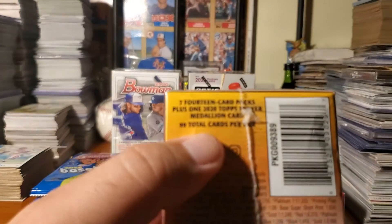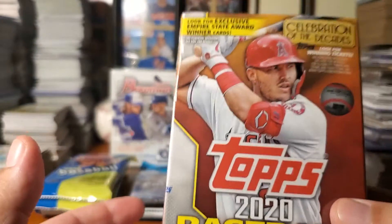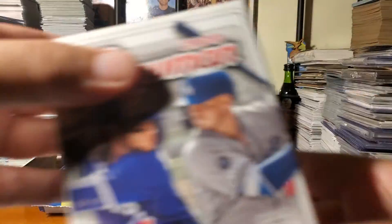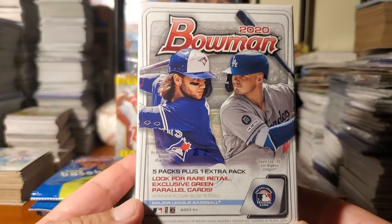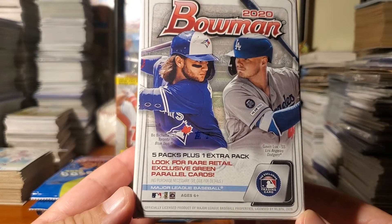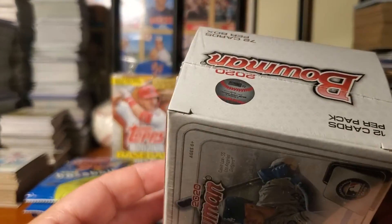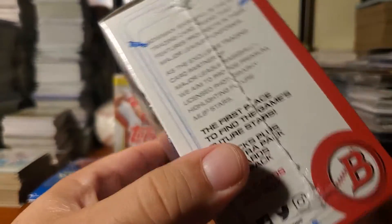You've got 7 fourteen-card packs in the Series 2 box, so there's a lot of cards in there. Then of course Bowman — you've got five packs plus one extra pack, giving you 72 cards. So you can see we're getting a lot of cards here, guys.